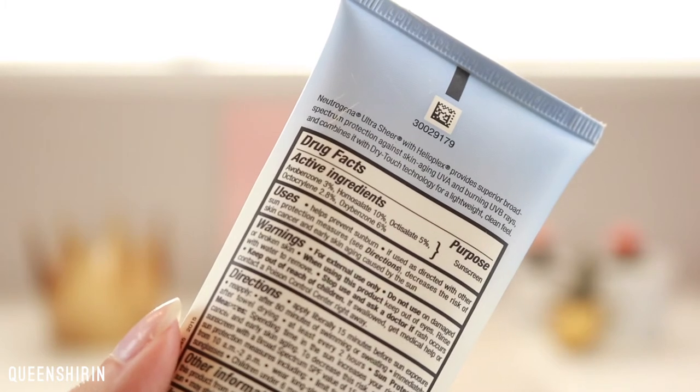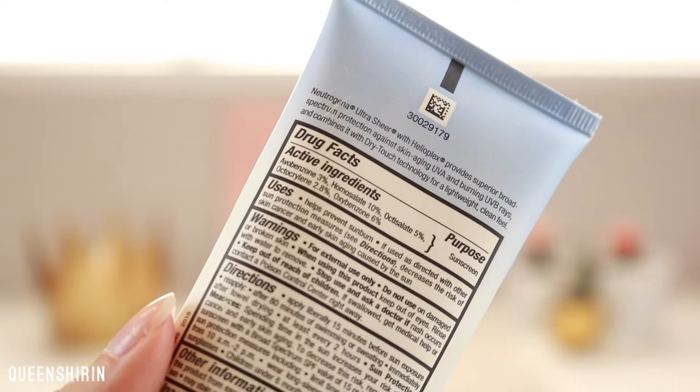If you start seeing more compound ingredients like avobenzone or oxybenzone, things like that, that's going to indicate that it's a chemical sunscreen. For those of us prone to redness and sensitive skin, a physical sunscreen will help calm that down and not irritate your skin, whereas chemical sunscreens are more likely to cause irritation. Physical sunscreens are also less likely to be pore-clogging, so they're super ideal for acne-prone skin.